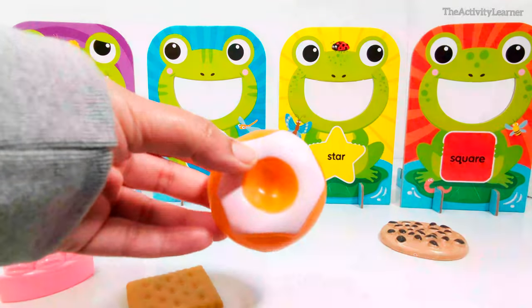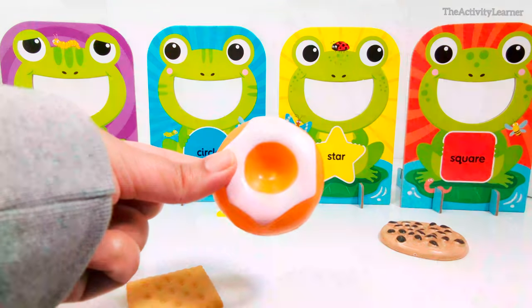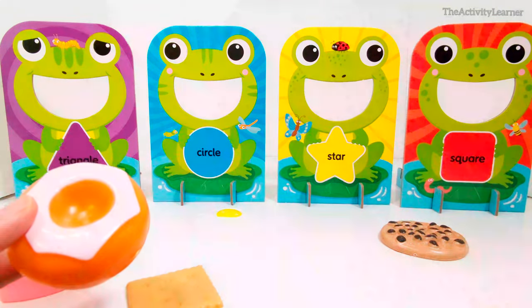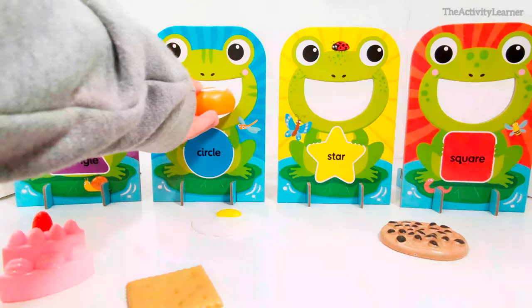Here is a donut. Which shape is this donut? That's right, it is also a circle. Do you remember which frog eats circles? That's right, this frog. Let's feed the donut to the frog.